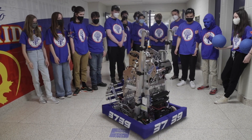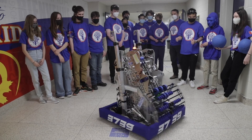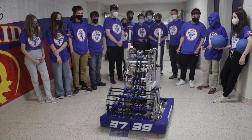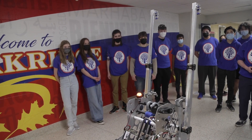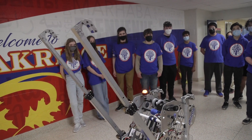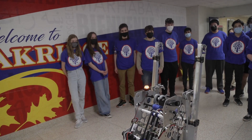My best contribution to the robot is probably helping out with the piston climber arms quite a bit. Those are arms that mechanically move — they start small, then extend to a bigger height, and then contract again so they can lift the robot up and make it climb.